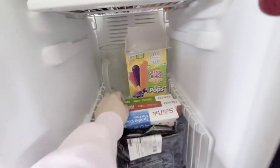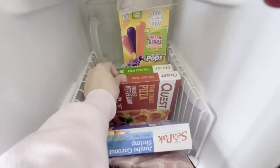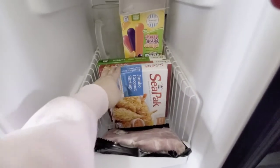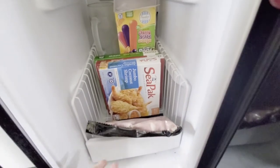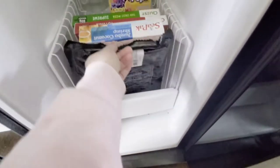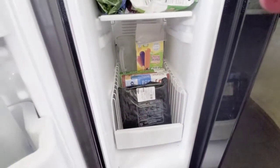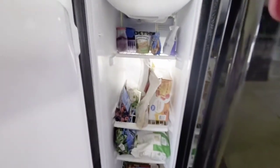We've got some popsicles, two Quest pizzas — one Supreme and one pepperoni. Zach picked up some jumbo coconut shrimp; him and Kennedy love those. And then we've got some frozen pork chops. We also have some additional meat in our deep freezer, which I'll show you after the fridge. But that concludes what we have in our freezer upstairs.